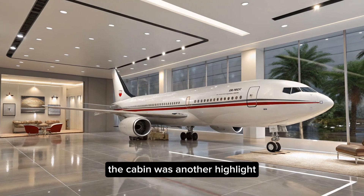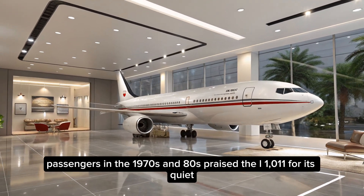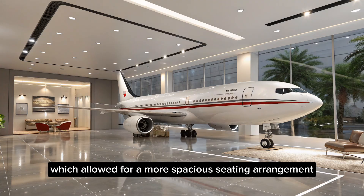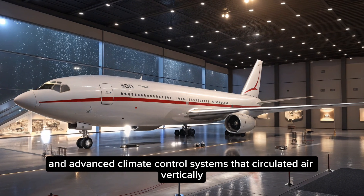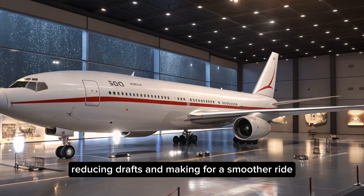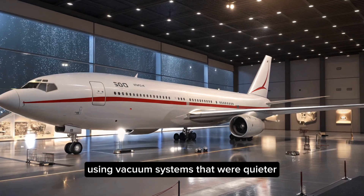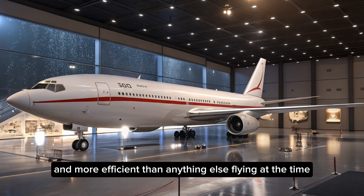The cabin was another highlight. Passengers in the 1970s and 80s praised the L-1011 for its quiet, comfortable interior. The aircraft had a wide fuselage, which allowed for a more spacious seating arrangement, and advanced climate control systems that circulated air vertically, reducing drafts and making for a smoother ride. Even the lavatories were designed with innovation in mind, using vacuum systems that were quieter and more efficient than anything else flying at the time.